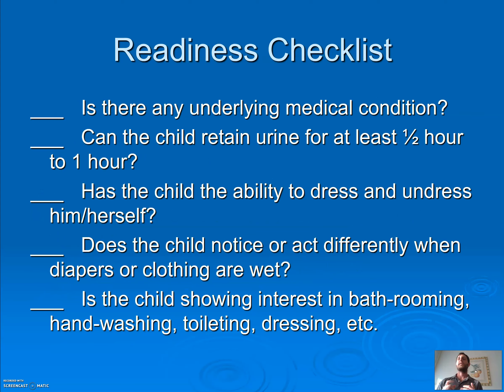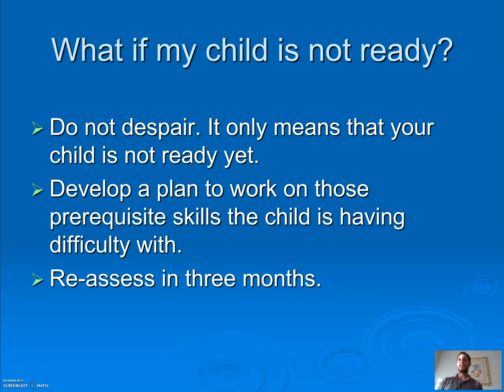Here is a readiness checklist. If the child has no sensation below their waist, toilet training is harder. Can the child retain urine for at least a half hour to an hour? Is the child able to dress and undress? Does the child notice or act differently when diapers or clothing are wet? Is the child showing interest in bathrooming, hand washing, dressing? If they are, you're probably ready for toilet training. If not, develop a plan to work on those prerequisite skills, then reassess in two to three months.